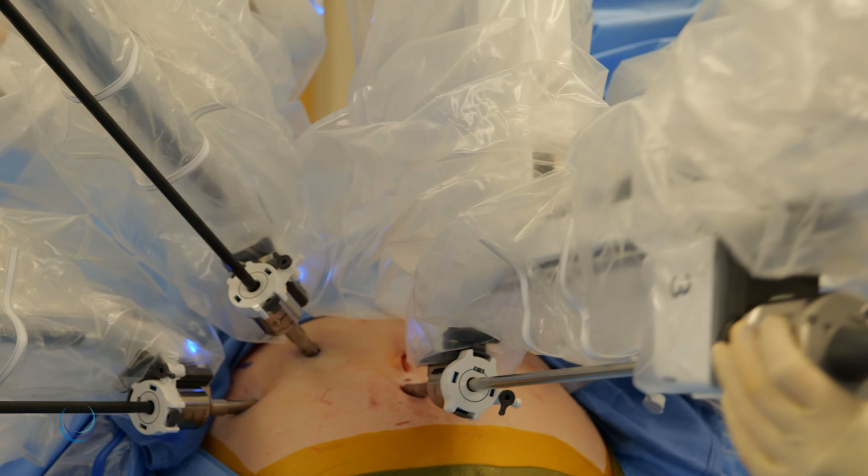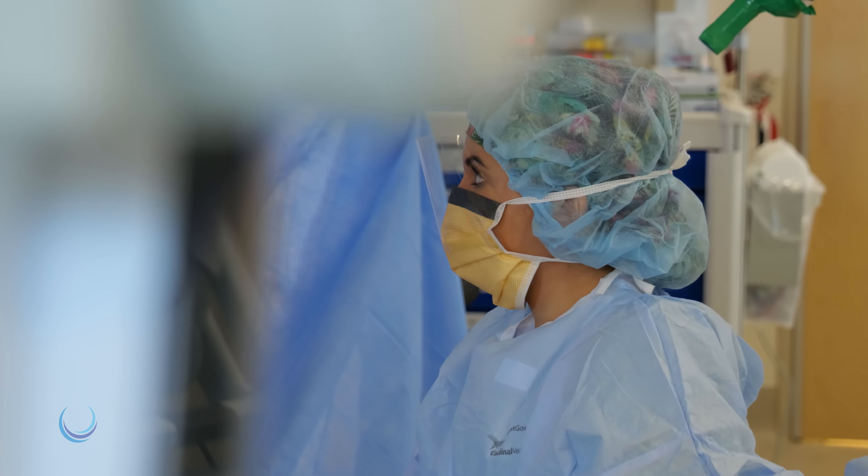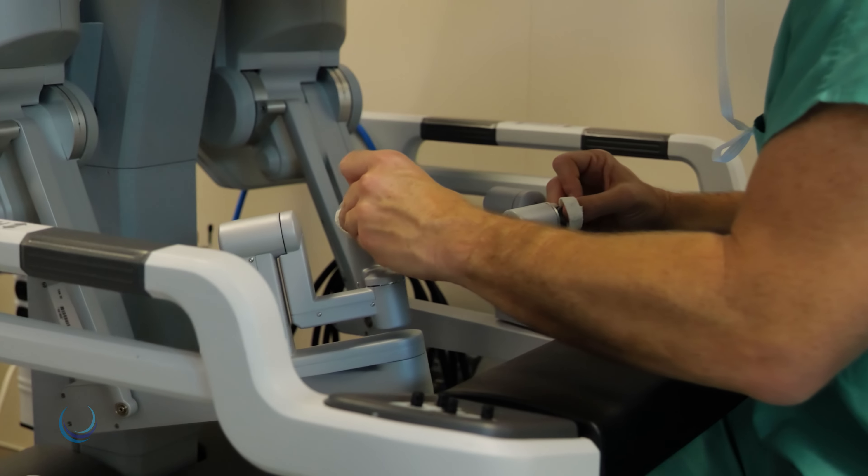The da Vinci robot is then connected. At this point, a surgical assistant remains at the bedside while the urologic surgeon moves to the nearby console to perform the main portion of the surgery.